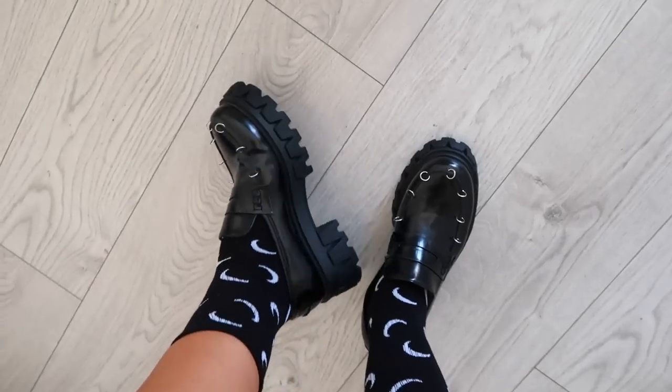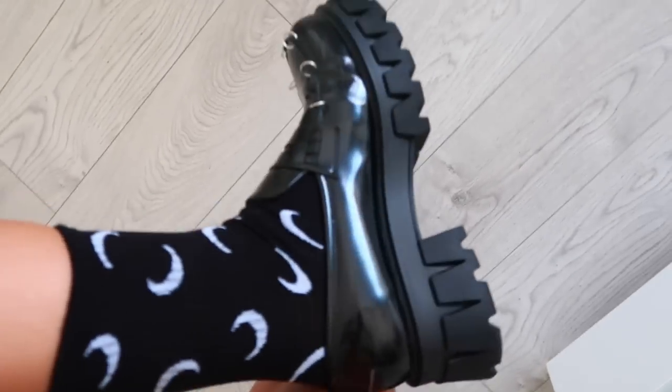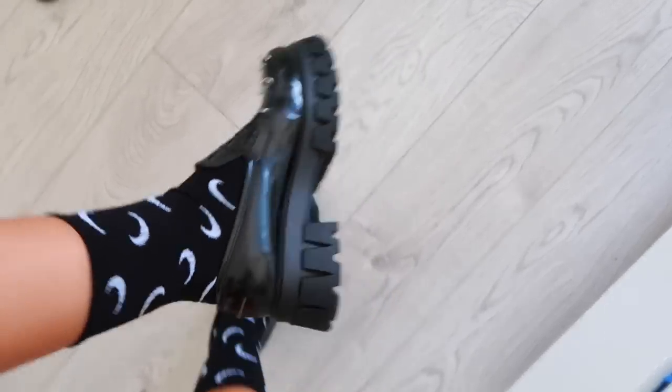The next item you also saw on the last video with Sofia — it's the socks with the moons, and they look so good with the cardigan, so they kind of create a coordinated set. Here they are — they look very cute. I really love the moons and I love them with loafers as well.